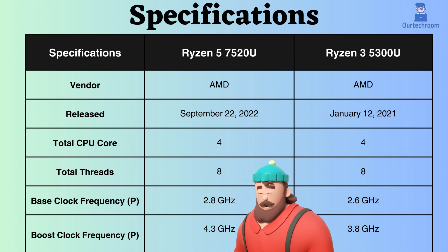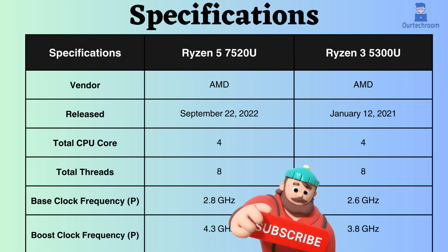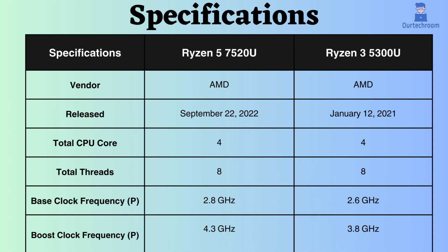Additionally, the boost clock frequency of the Ryzen 5 is 4.3 GHz, whereas that of the Ryzen 3 is 3.8 GHz. Therefore, owing to the higher boost and base clock frequencies, the Ryzen 5 7520U is expected to deliver generally superior performance, particularly in multi-threaded workloads.